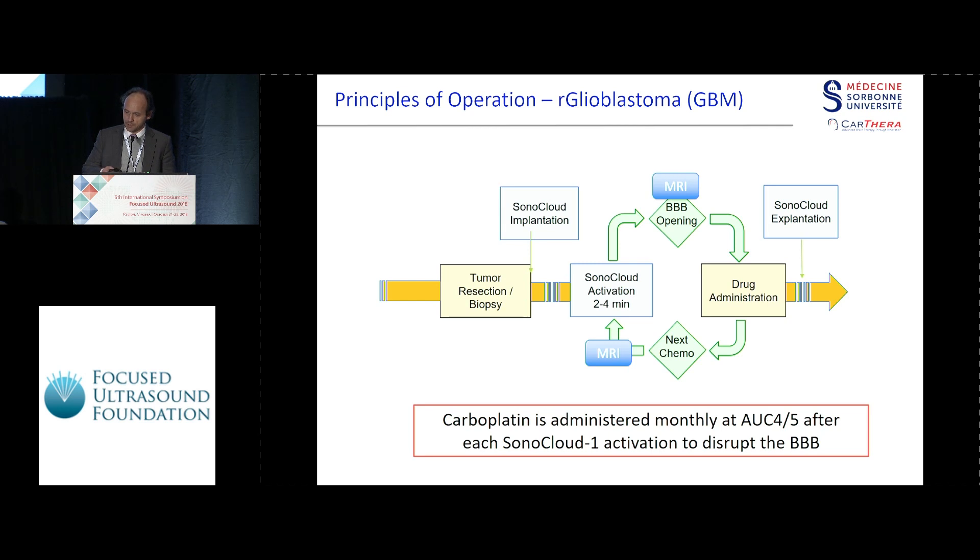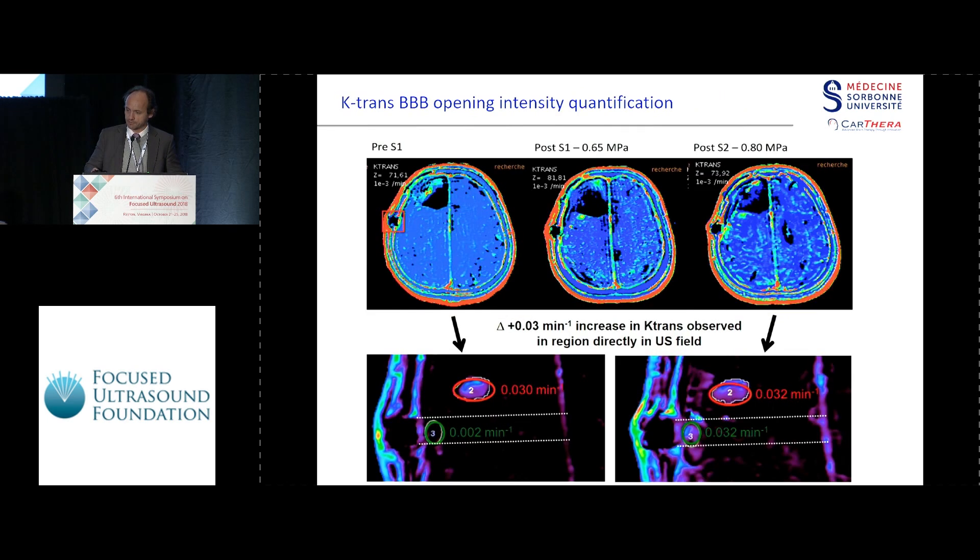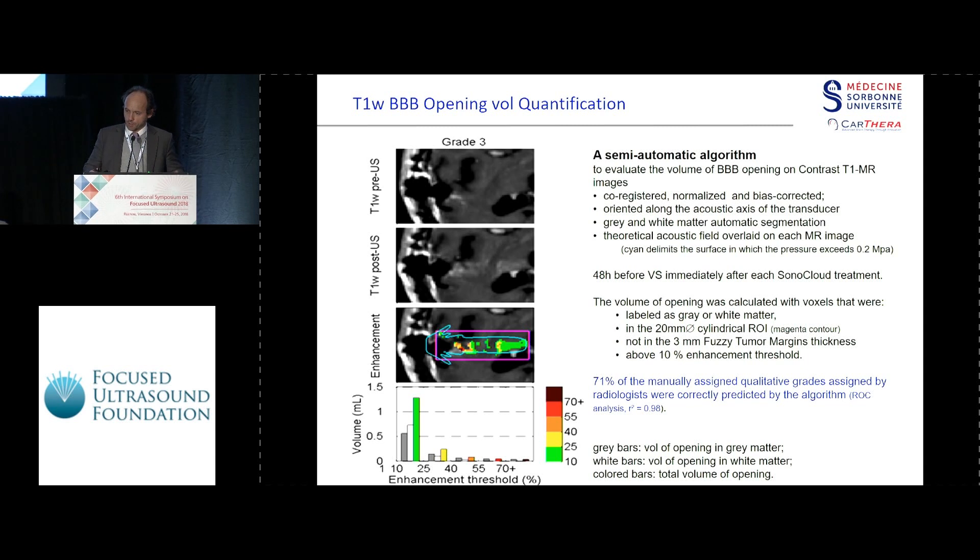The protocol is: tumor resection, sonocloud implantation, then seven days later you start the first chemotherapy session and check with an MR. Afterwards, you do intravenous drug administration all in one hour, then wait for the next session one month later. K-trans imaging shows the blood-brain barrier opening, but the most reliable method was comparing T1 post-gadolinium contrast enhancement post-ultrasound versus the MR done two days before.